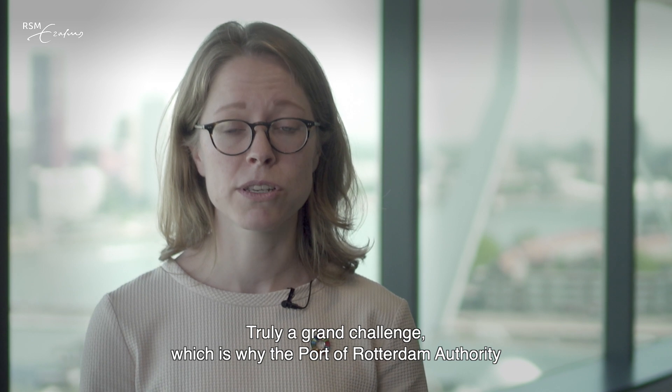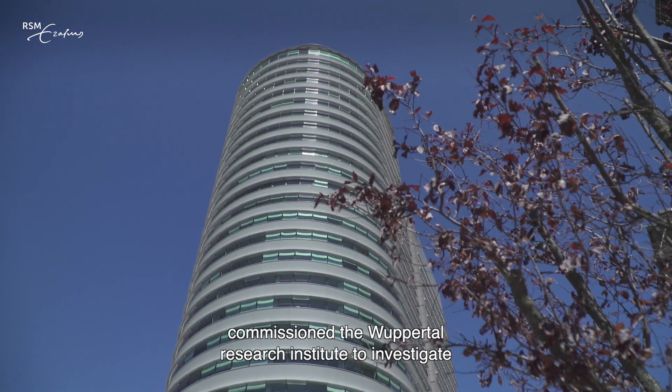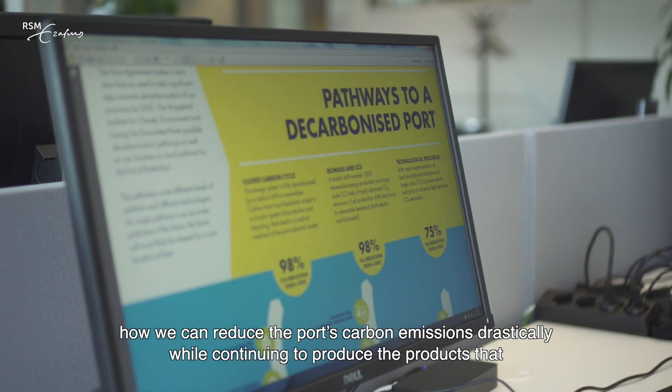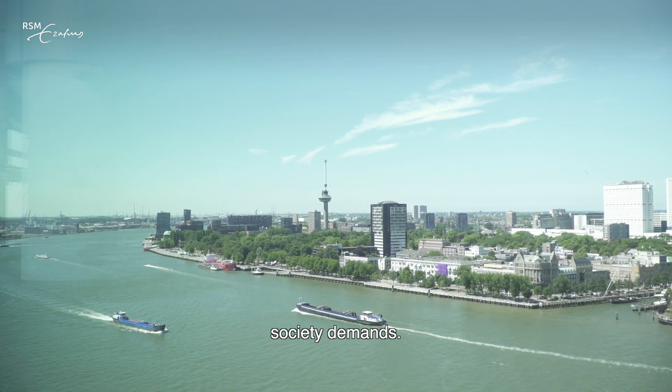Truly a grand challenge, which is why the Port of Rotterdam Authority commissioned the Wuppertal Research Institute to investigate how we can reduce the port's carbon emissions drastically while continuing to produce the products that society demands.